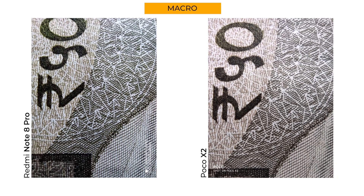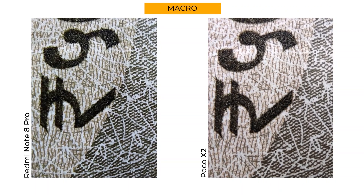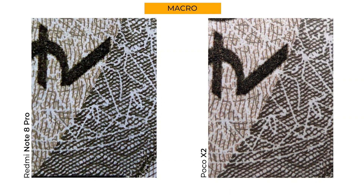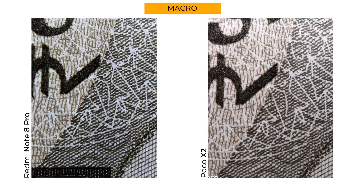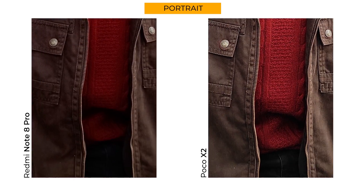With the macro camera, my only concern with the Poco X2 is that the color temperature is entirely off — the actual color of the 500 rupee note is green and the Note 8 Pro gets it right. But when it comes to details, the Poco X2 is definitely way better; the crisp details at close crop look stunning. For portraits of Prateek, the Poco X2 clearly looks better — it's sharp, has better facial tones, and the depth cutout is great. What's cool is the Poco X2 even kept the wooden stool and table in focus.